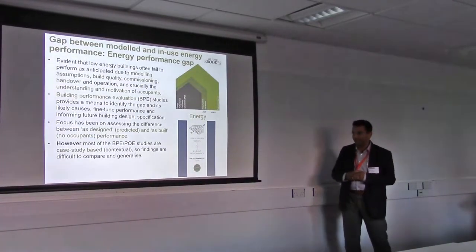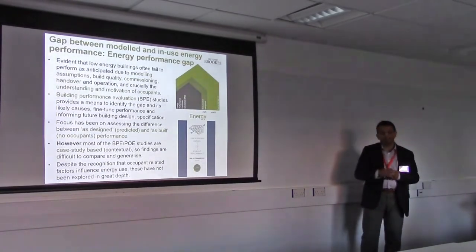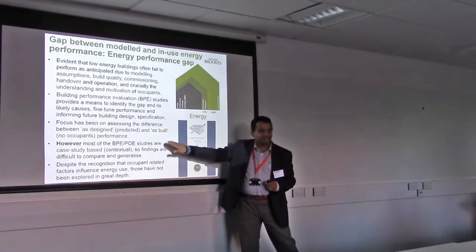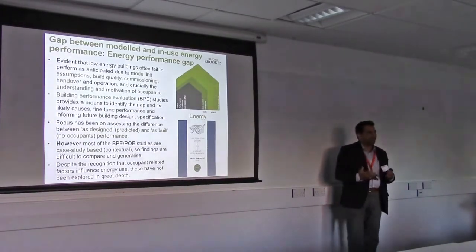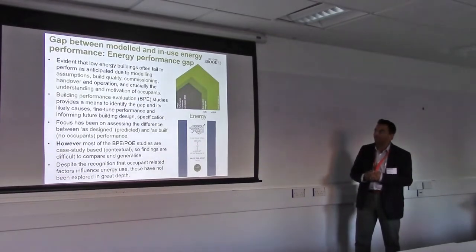And largely they are case study based, which they need to be. But the problem with the case study approach is that policy makers find it hard to generalize from it, and that's a challenge we've been trying to address. Also, occupants matter and we can't ignore that. Unfortunately, building regulations stop at as-built performance assuming there are no occupants, whereas buildings are meant for occupants. So we should be looking at outcomes, not just as-built performance.